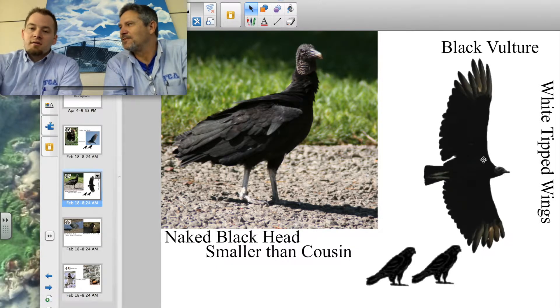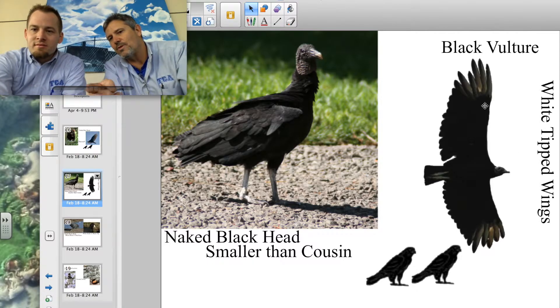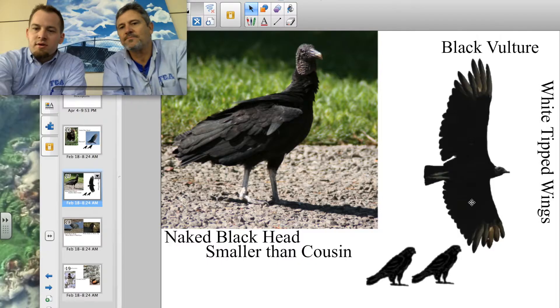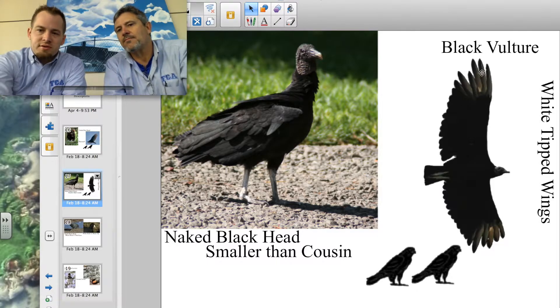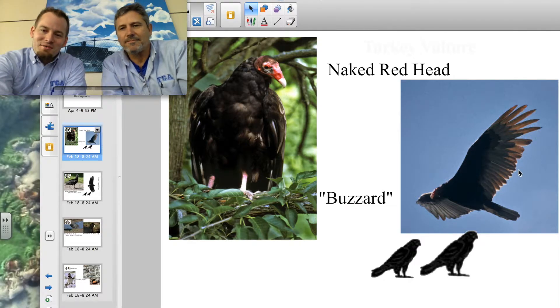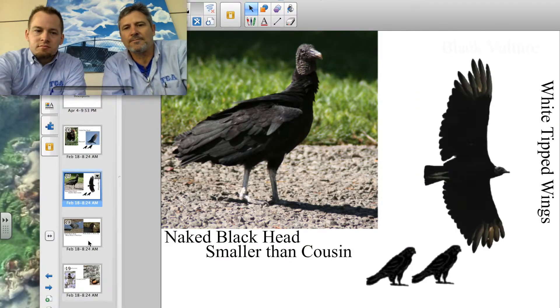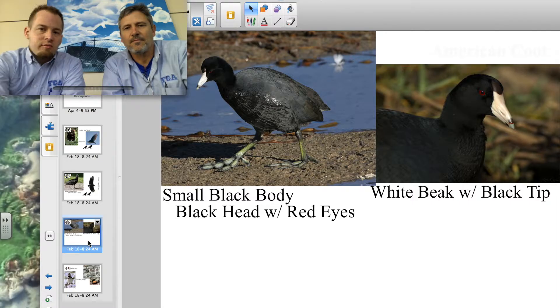You can also tell by the tips of their wings. On the black vulture, the tips of the wings are white. Looking at the turkey vulture, it's not just the tips — the white goes all the way along the pinion feathers as well as the tips. You can see these big white areas along the underside.